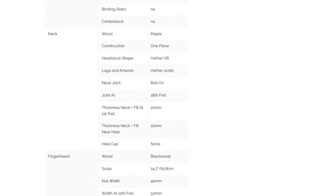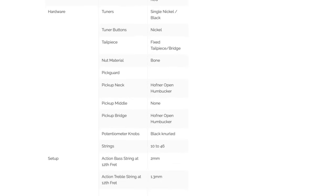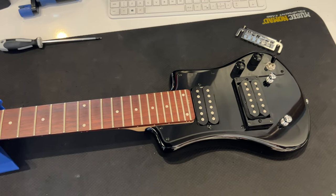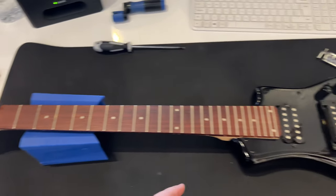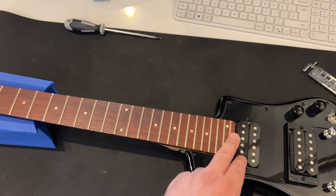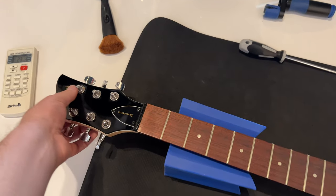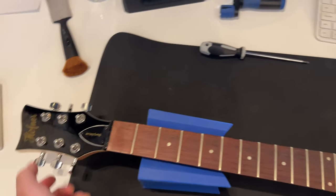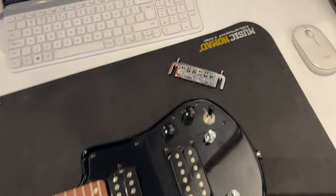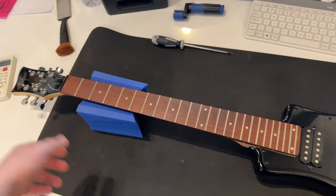Here are the body specs, the neck specs, fingerboard, bridge, finish, and hardware — a lot of info for this guitar. It has a basswood body, maple neck with bolt-on construction, blackwood fingerboard, and 24 frets — even though the specs say 22. It has a 24.7-inch scale and this is called the Hoffner VB-shaped headstock. It has Hoffner open-coil pickups, which are actually pretty hot, plus volume, tone, and a three-way switch. The bridge and tailpiece are all in one.